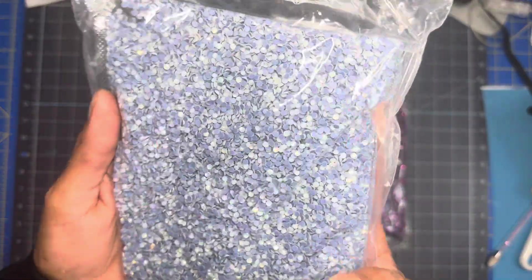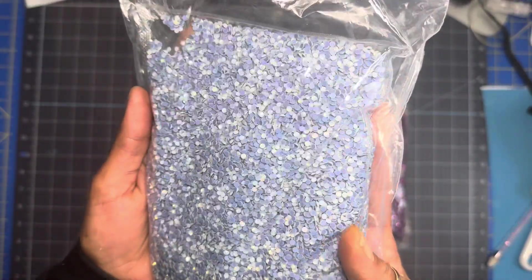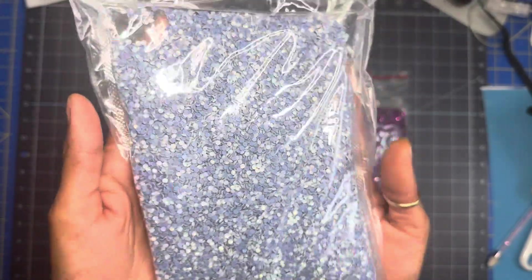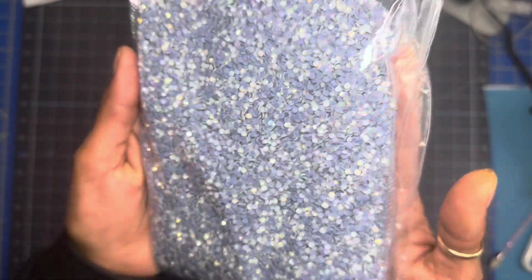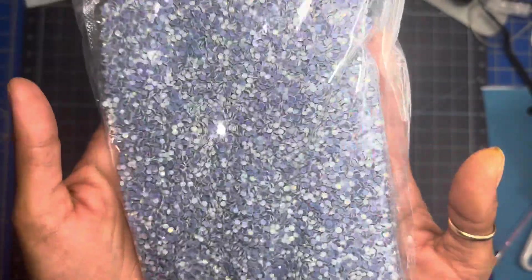This bag right here is going for $155 plus shipping. White opal is beautiful — I made a shirt and it's gorgeous.